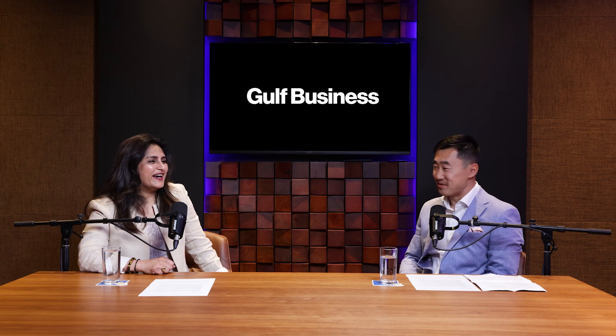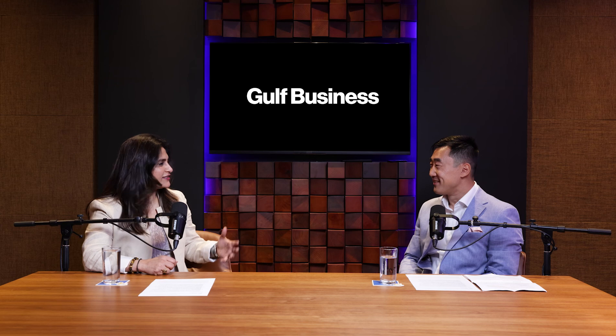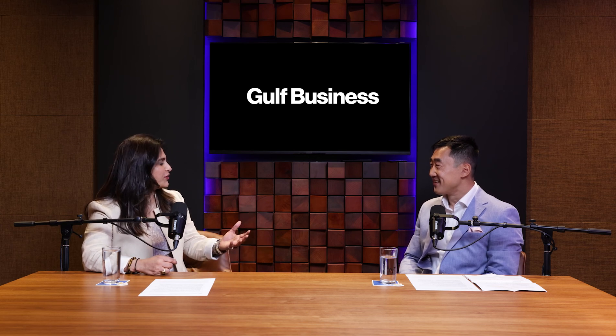Good morning, how are you? Very well, thank you. It's great to host you at our studios. Just to start off, if you can tell us a little about yourself and your journey with Dubai Airports.